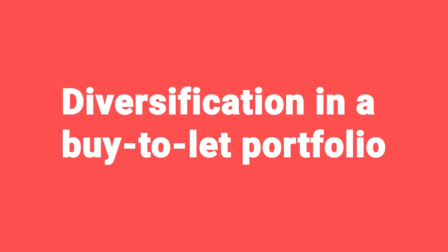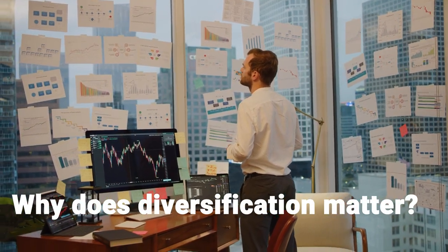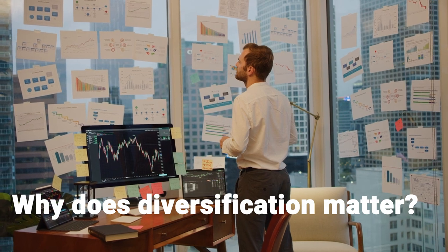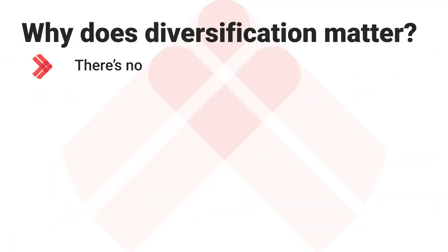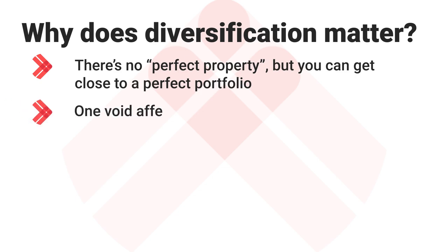Let's get started by talking about diversification within a buy-to-let portfolio. Why does diversification matter? For me, the top point captures it pretty well: there is no such thing as the perfect property. We've said that so many times on the podcast because it's true, and the longer you're in property the more you realize that's the case. But you can get pretty close to a perfect portfolio by balancing out the pros and cons of different types of property.